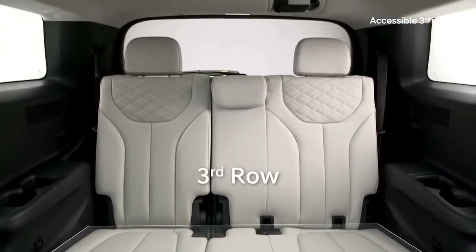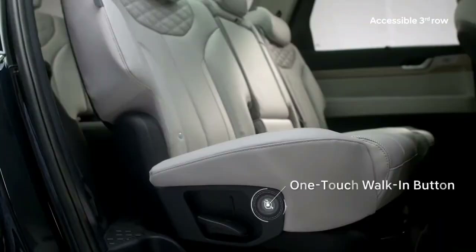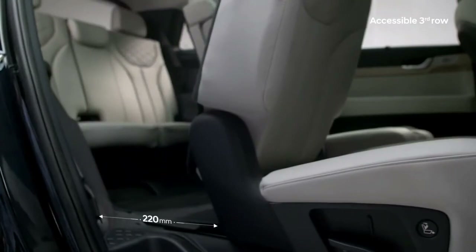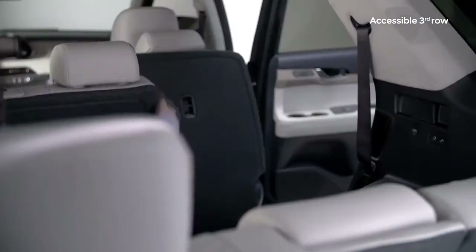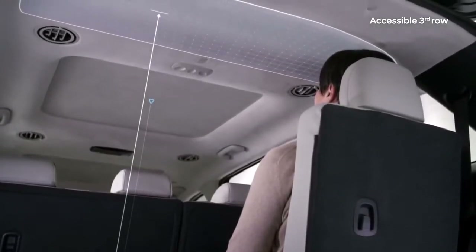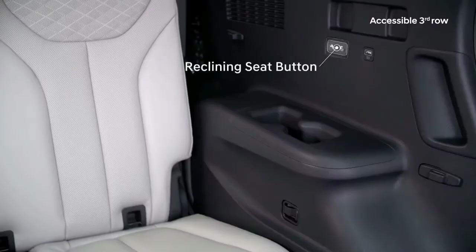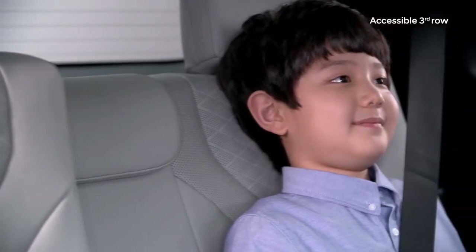The third row can be difficult to get into and often uncomfortable on long rides. The Palisade's one-touch walk-in buttons on each second-row seat flip the seats down effortlessly — along with conveniently placed handles — making getting into the third row easier. The floor-to-ceiling height has been expanded so even adults can sit upright without stooping, and the third-row seating even reclines at the touch of a button, adding another 10 degrees of passenger comfort over long journeys.